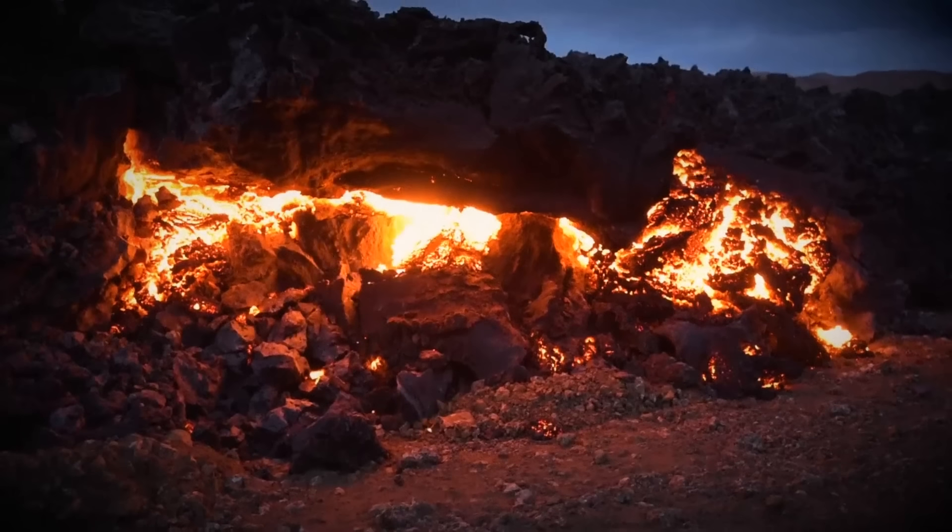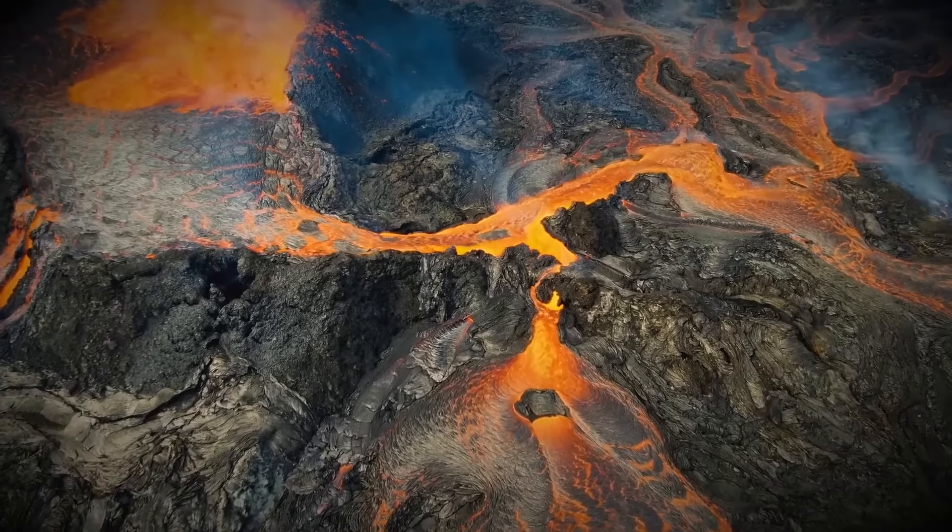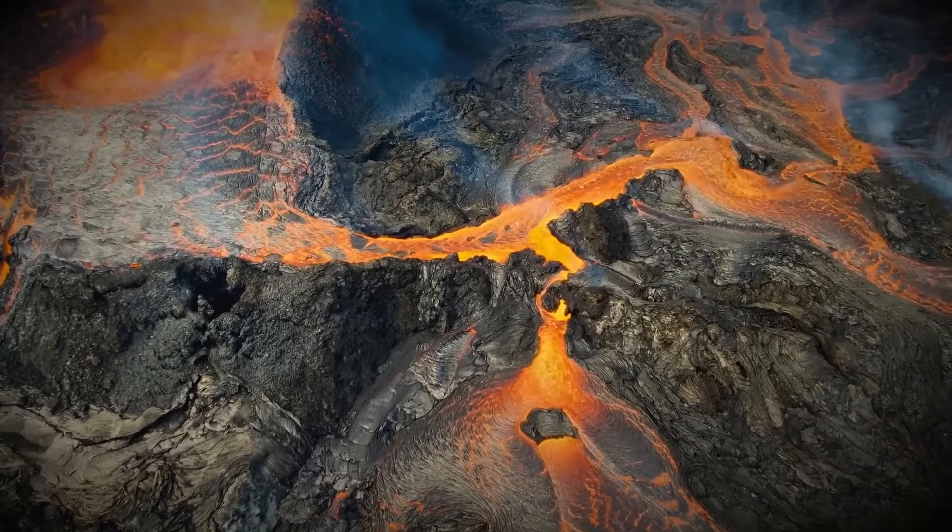The cooler sections of lava are gray and black in color. When it moves forward, it produces a distinctive sound, like shattering glass.